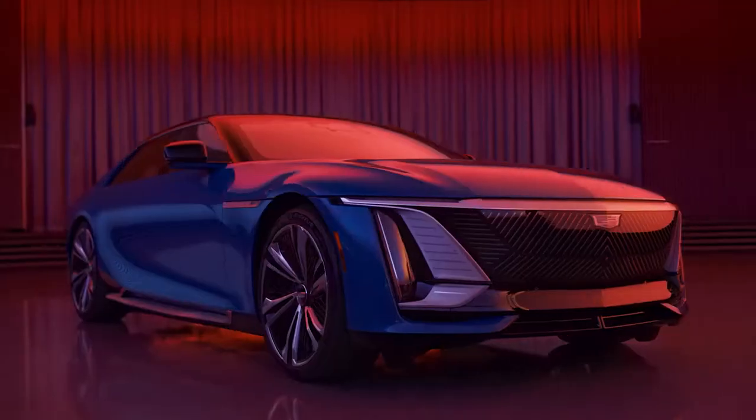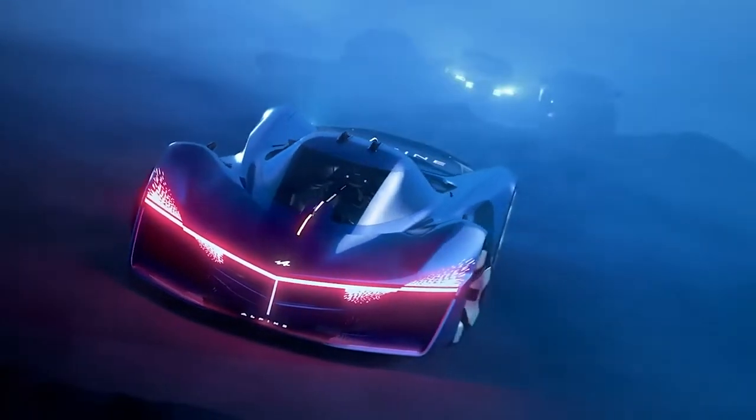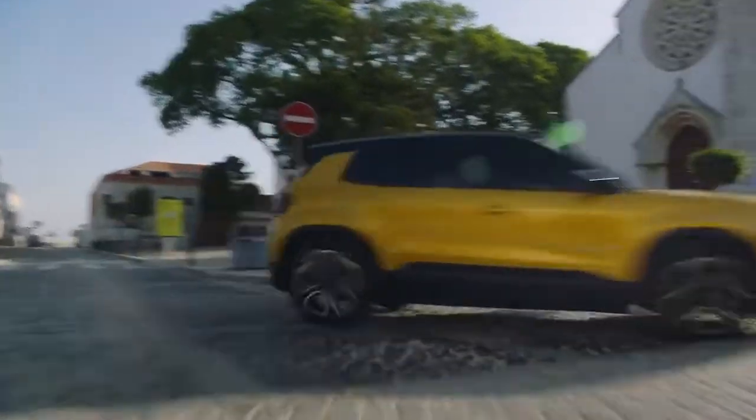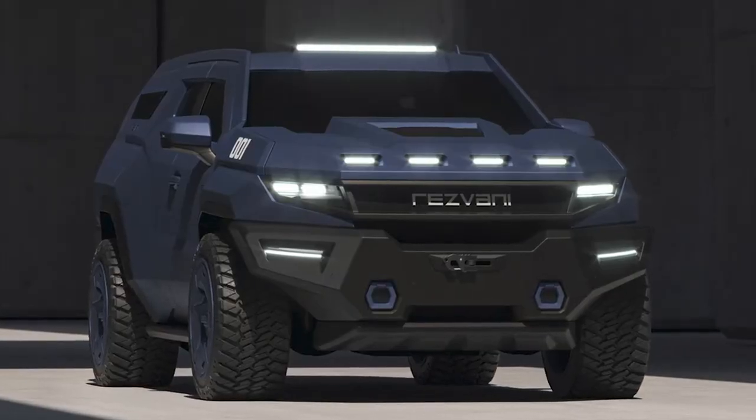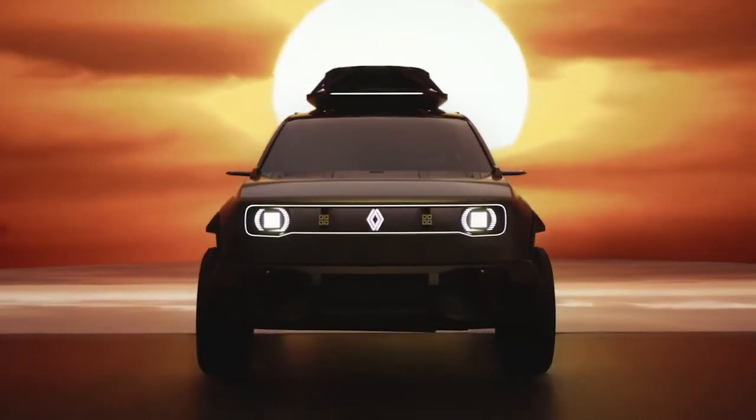The car world has gone crazy recently. I've got all the details on the new American Rolls-Royce, a hydrogen-powered Alpine hypercar, a 600-horsepower electric Jeep, and even a bulletproof SUV with real James Bond gadgets. But there are plenty of even cooler new cars that have just been revealed too, and I'm going to tell you everything you need to know about them in this video.